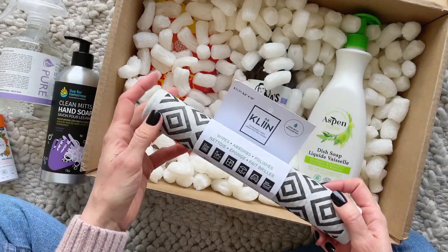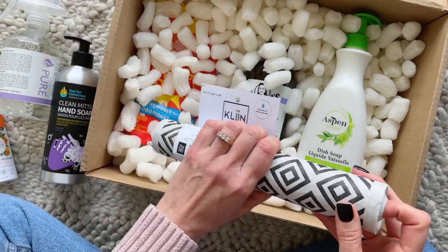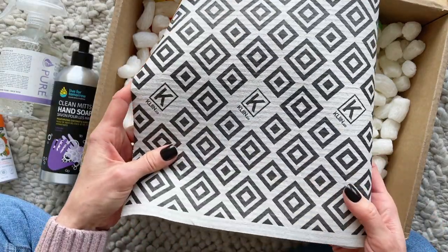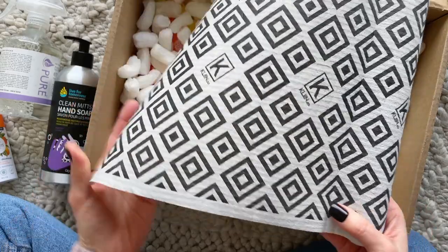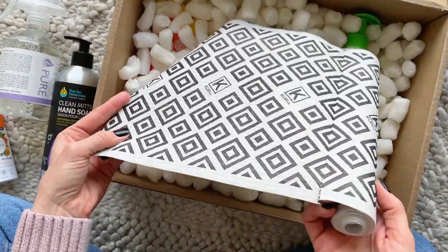Then we have some reusable paper towels — this is very cool. I've always wanted to find a good paper towel alternative. They're already cut — there's the line right there — so they're the size of a regular paper towel. There are a few in there and I love the pattern.